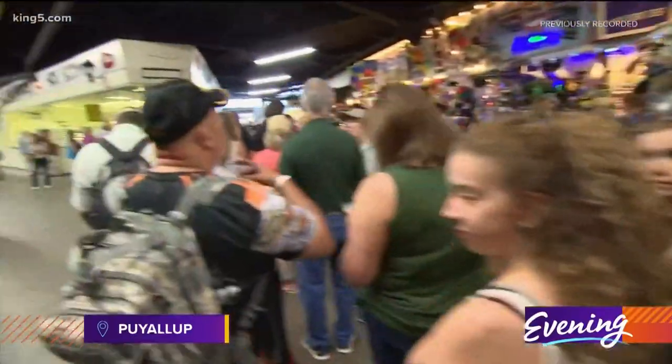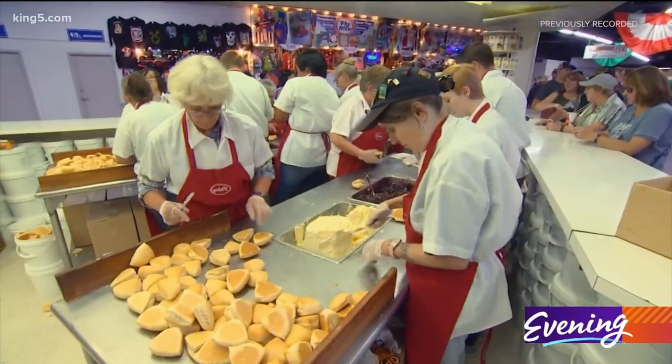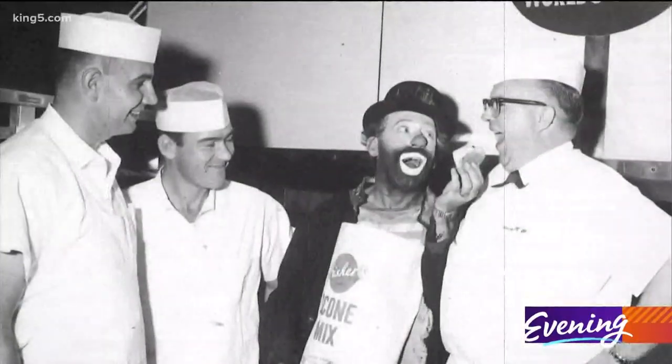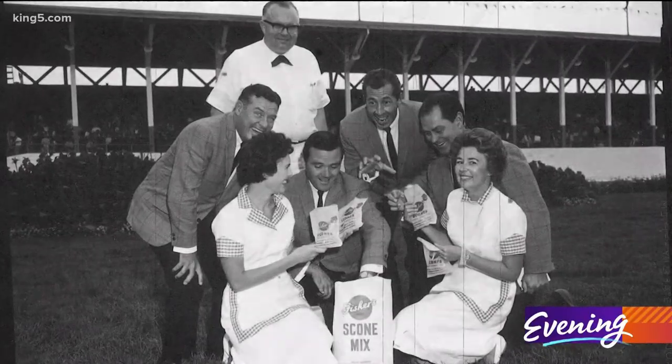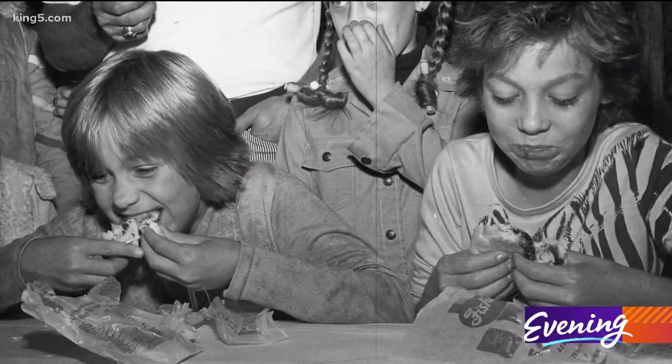Waiting in the scone line has been a Washington rite of passage for more than a century. It's a 109-year-old Seattle brand. We've been doing the fairs ever since. With the fair being canceled this year, what was really missing is the whole scone experience.